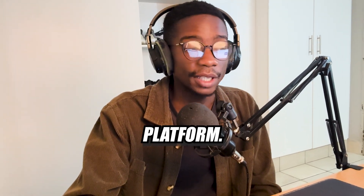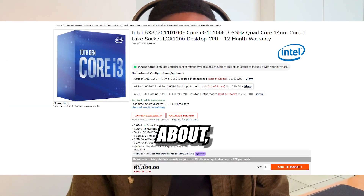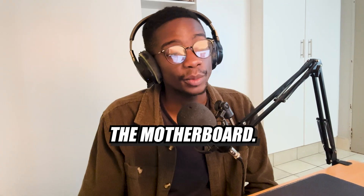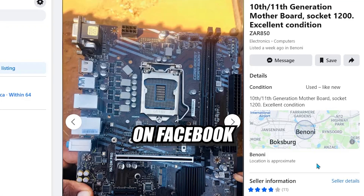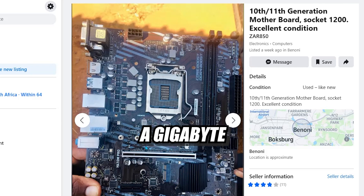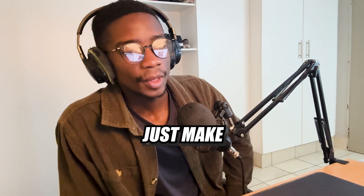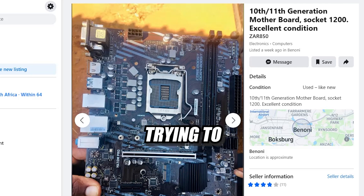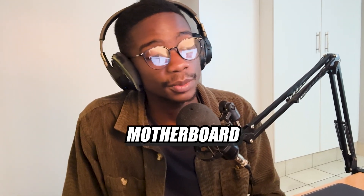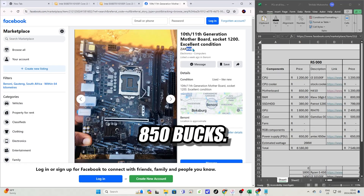It's on the LGA 1200 platform, which means you can use any 500-series or 400-series Intel motherboard. And it's brand new, so you don't have to worry about whether it's working or not. We're going to be using the stock CPU cooler just to save a little bit of money. For the motherboard, I found a secondhand H410 motherboard on Facebook Marketplace — it's probably a Gigabyte H410 from what I can see in the picture. When buying secondhand, make sure you verify the seller isn't trying to scam you, ask for pictures, and if possible, ask to test the motherboard. For the sake of the video, I'll assume it works as described. It's 850 bucks.